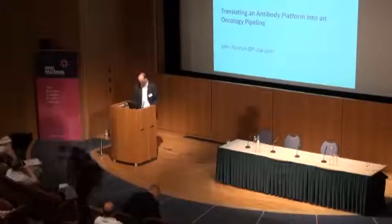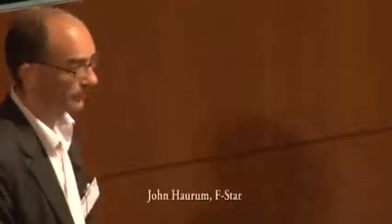Thank you for inviting F-STAR to talk about how to translate a technology platform into a product pipeline, more specifically an oncology pipeline.